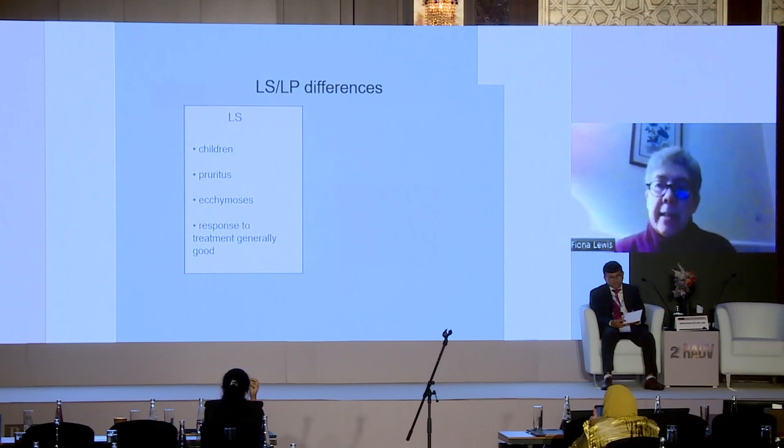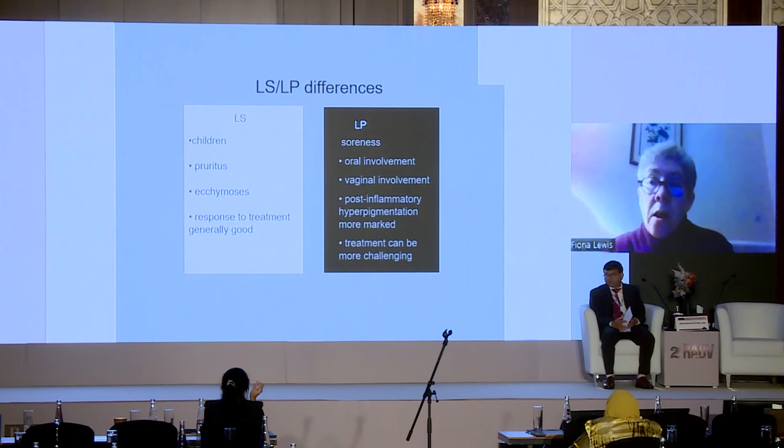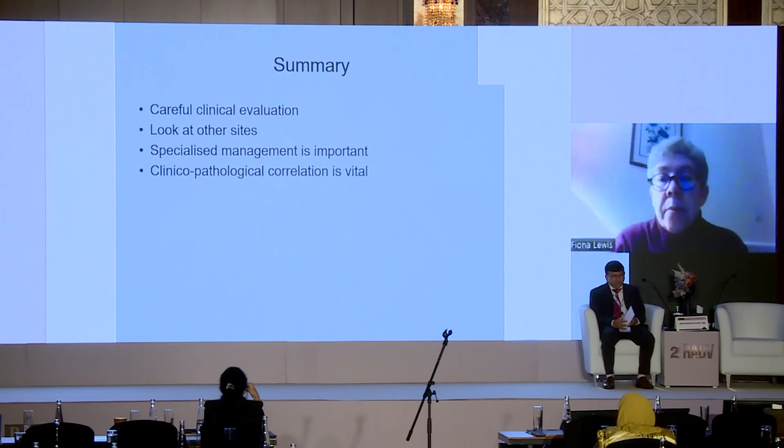The main differences: lichen sclerosis occurs in children, is predominantly itchy, ecchymosis is common, and response to treatment is generally good. Lichen planus very rarely affects children, soreness is the major feature, there can be oral and vaginal involvement, inflammation and post-inflammatory hyperpigmentation are more marked, and treatment is more challenging. In summary, with any patient presenting with vulval symptoms — careful clinical evaluation, examine other sites such as the mouth which may point toward lichen planus, many patients need specialised management in expert clinics, and work with your pathologist as clinical-pathological correlation is vital.